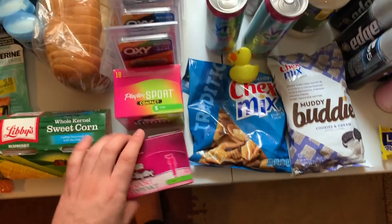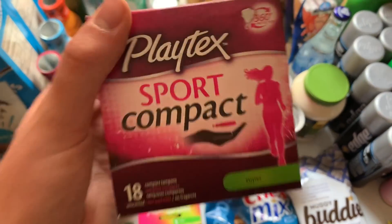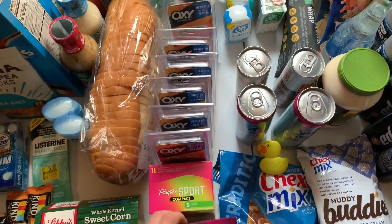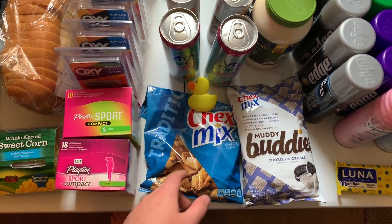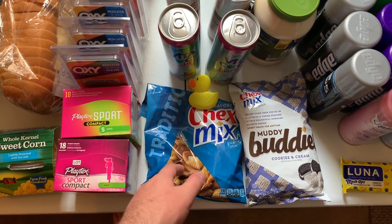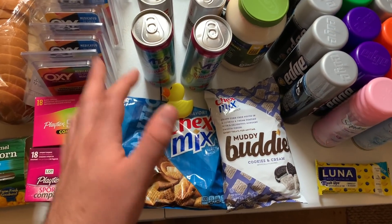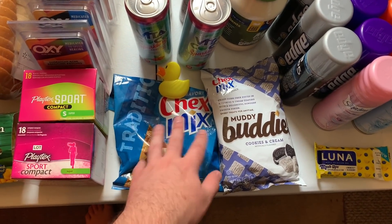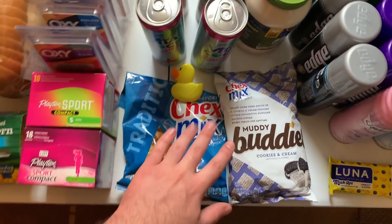The tampon deal is $4.29 — there's a $2 Ibotta for any Playtex tampons and a $2 Kroger Cash Back, making them 29 cents. Not too shabby. The Chex Mix are 99 cents on mega sale price. There's a 50 cents off two digital coupon — also printable — plus a 50 cents on two from the Saving Star app, making these 98 cents for both, or 49 cents each.